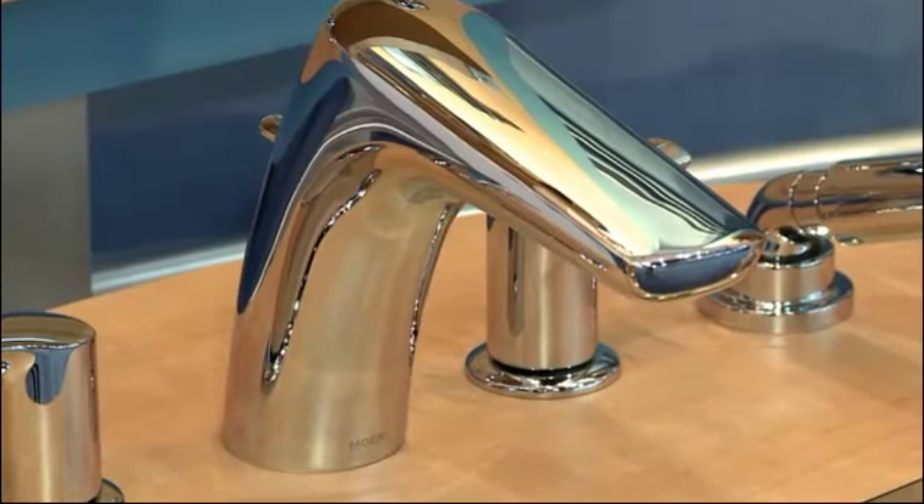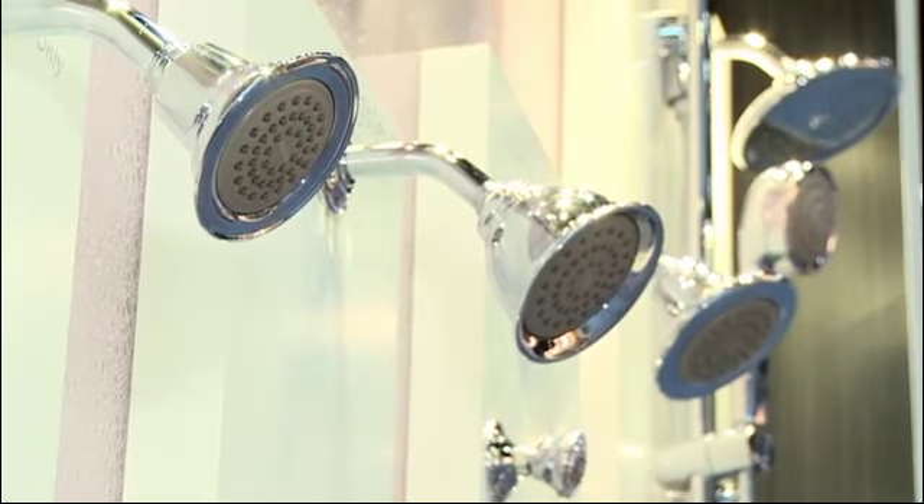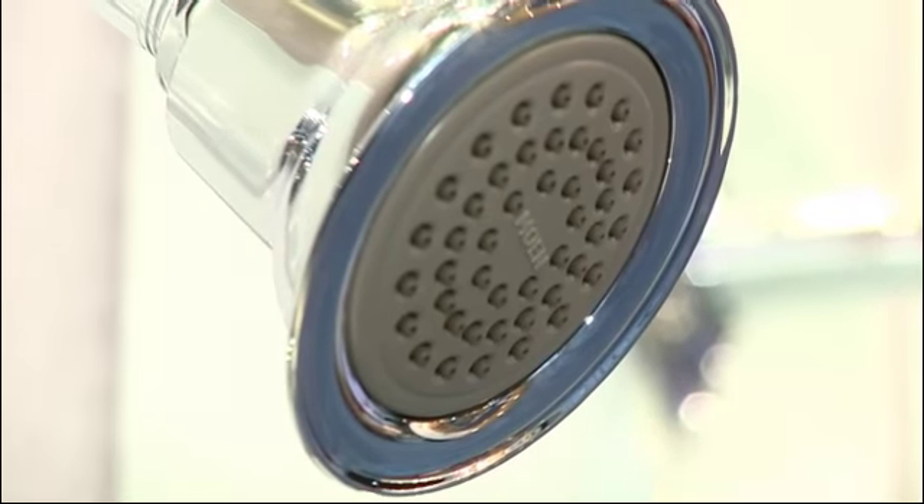Now that we've defined what WaterSense certified means from Stephanie at the EPA, we're going to talk to Mike from Moen and he's going to tell us about the WaterSense certified products here in the Moen booth. Moen has a wide array of products that meet WaterSense standards. In 2009 we converted all our lavatory faucets to meet WaterSense standards, going from 2.2 GPM to 1.5 gallons per minute. We also converted a number of showerheads, including single function, multi-function, rain showers, and hand showers, to meet those specifications as well.